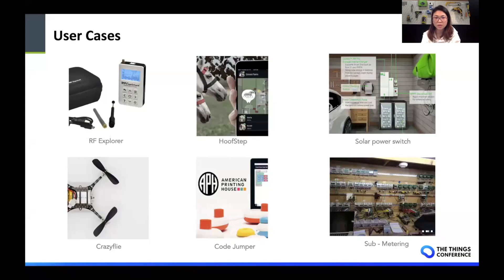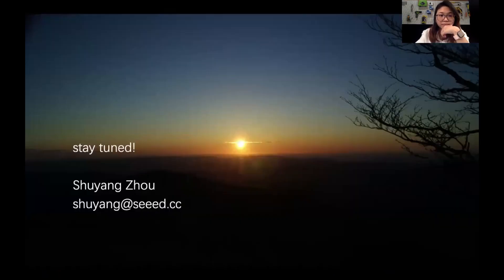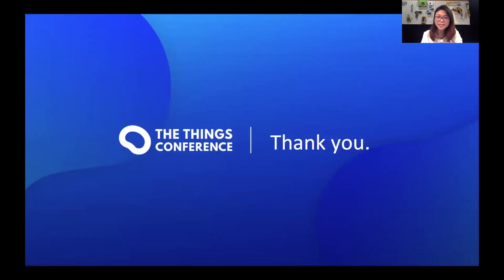These are some of the use cases we have supported: from RFx4, which is a spectrum analyzer, to a crop copter, to products for the education market, and products to support smart energy. If you want to know more about these projects, feel free to check them on our webpage. Keep in touch and feel free to send me an email at shuyang.cc or connect with me on LinkedIn. Thank you very much to TTN for throwing this wonderful event — really great to be back. Have a good day, bye.